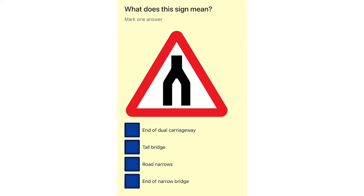What does this sign mean? End of dual carriageway. Tall bridge. Road narrows. End of narrow bridge.